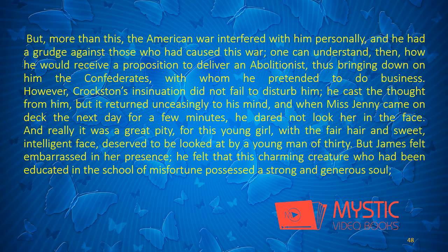But, more than this, the American War interfered with him personally, and he had a grudge against those who had caused this war. One can understand, then, how he would receive a proposition to deliver an abolitionist, thus bringing down on him the Confederates, with whom he pretended to do business. However, Croxton's insinuation did not fail to disturb him. He cast the thought from him, but it returned unceasingly to his mind, and when Miss Jenny came on deck the next day for a few minutes, he dared not look her in the face.